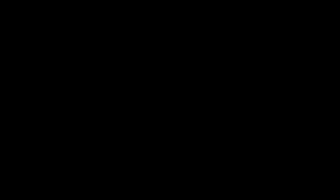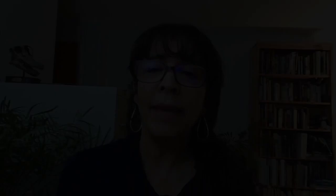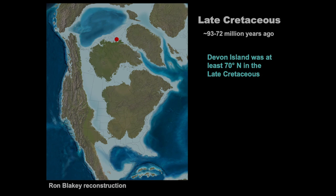We went up to the site on Devon Island, which is currently at about 76 degrees north latitude. Back in the Cretaceous there were some movements of the continents, but people have developed reconstructions and figured out that the latitude of this site was within 10 degrees of what it is today — so it was still above the Arctic Circle. You can see from this map that the site is way up on Devon Island, which is an uninhabited island today, so there were considerable logistical challenges to get up there and do research.